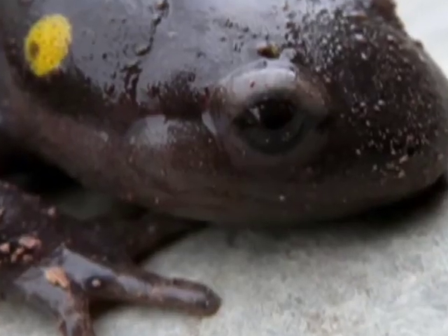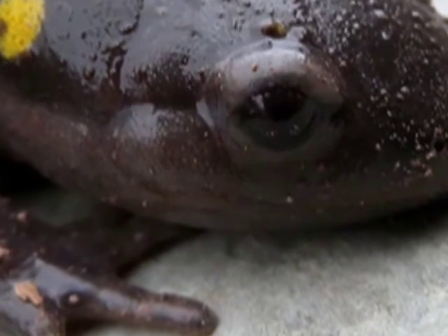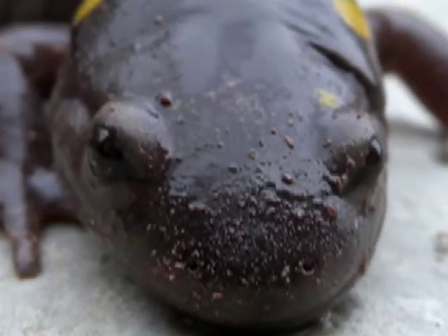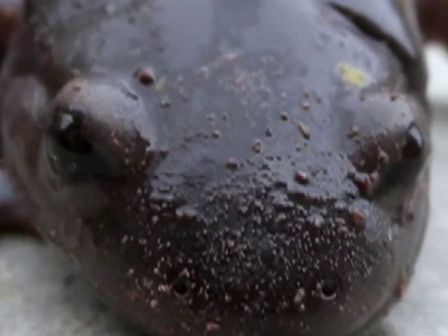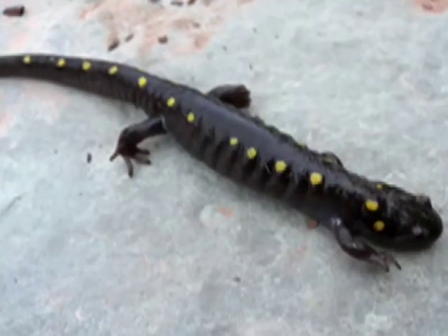This salamander remains well hidden during the summer, emerging only on rainy evenings to feed. It uses its sticky tongue to catch earthworms, snails, spiders, beetles, and other insects.